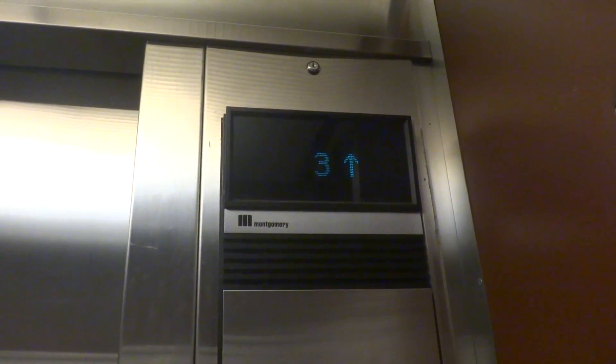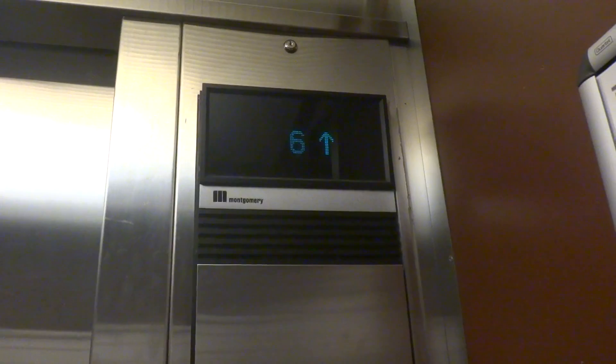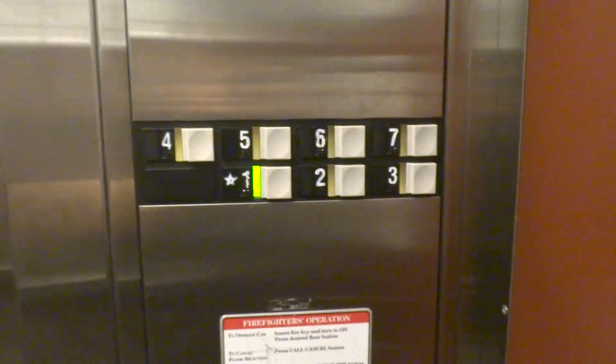Hany, also known as Sky Vader, I know you're going to love this. It's a nice elevator, installed in 1990. They are Vector Fixtures.